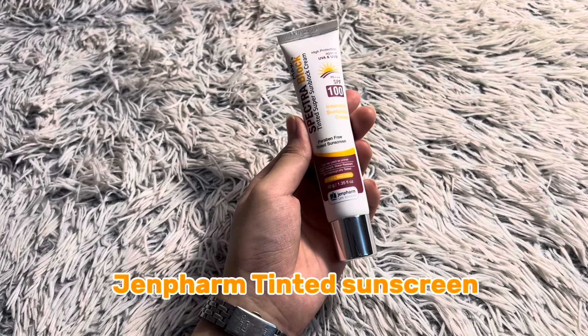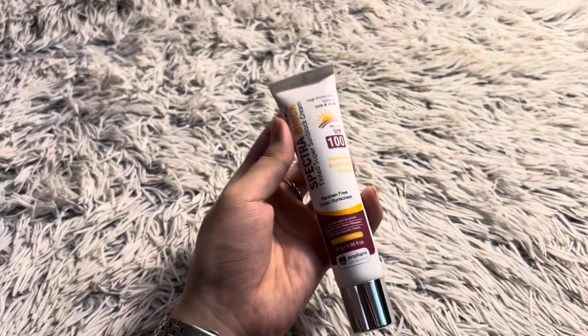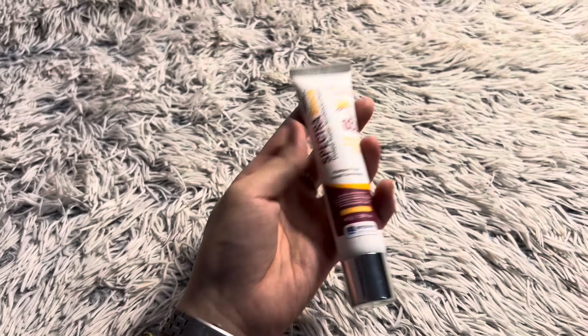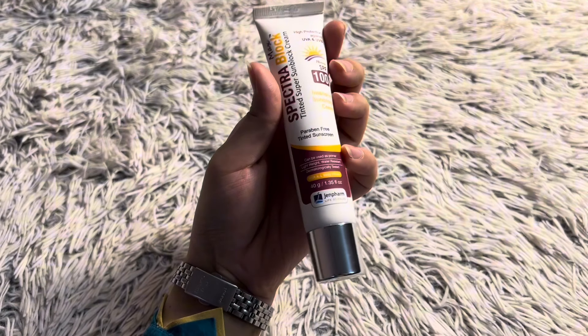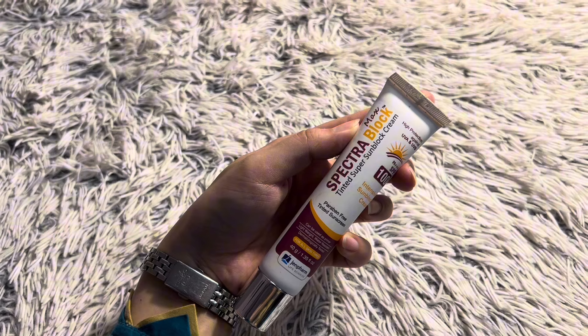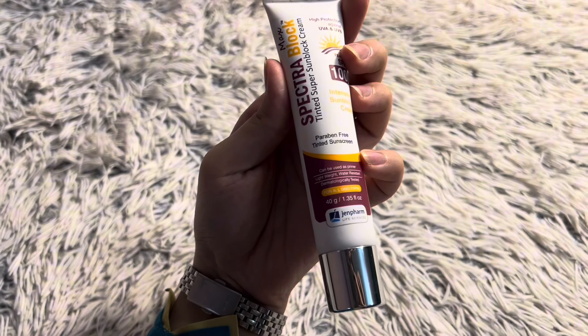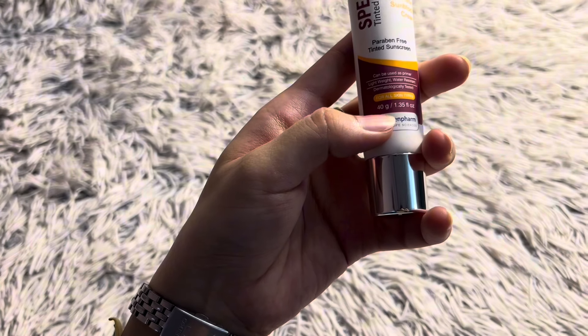First, we have this sunscreen from the Genfarm company. They have 3 categories of sunscreens and I have one of them, which is a tinted sunscreen. It comes in tube form. On the packaging it says: Spectra Block Max — Spectra Block Tinted Super Sunblock, paraben free, tinted sunscreen, can be used as a primer, lightweight, water resistant.